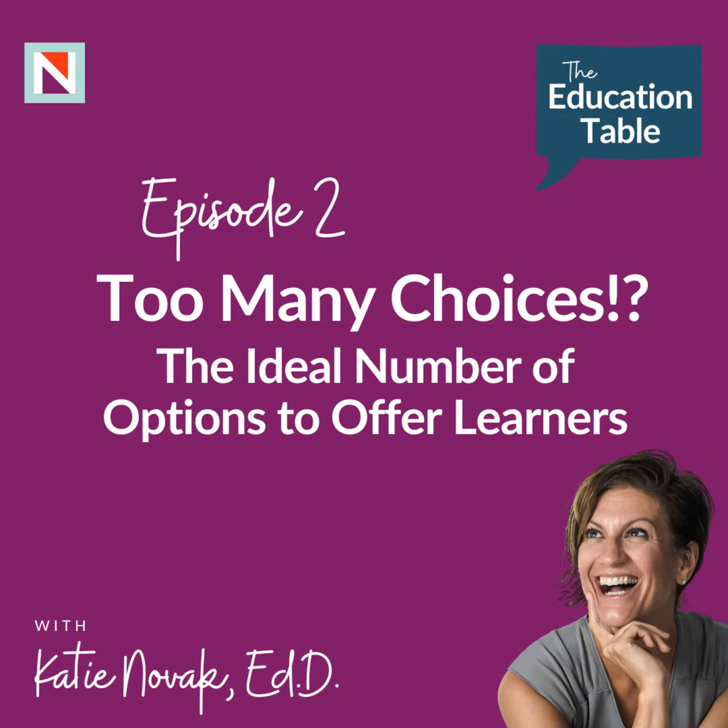Welcome to the Education Table, where your burning questions about innovative and inclusive education are answered in 10 minutes or less, with stories, stats, and concrete strategies. I am your host, Katie Novak, and I'm excited today to tackle the question: when universally designing instruction, how much choice is too much choice?